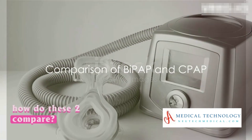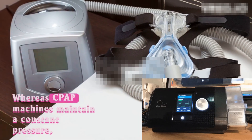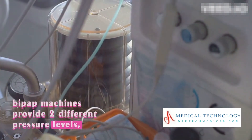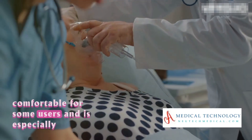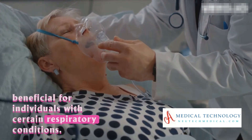So, how do these two compare? The main difference lies in the pressure delivery. Whereas CPAP machines maintain a constant pressure, BiPAP machines provide two different pressure levels — higher during inhalation and lower during exhalation.